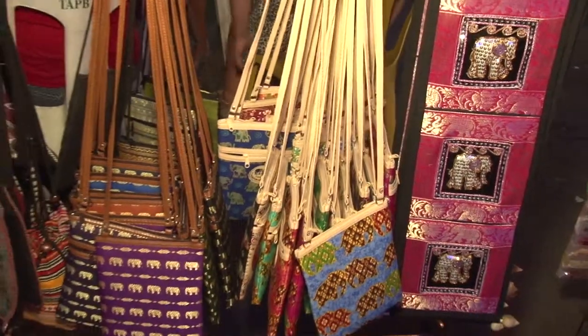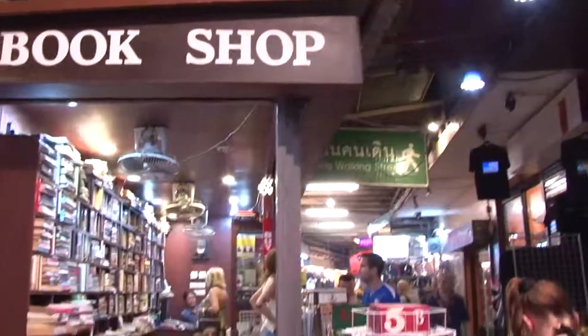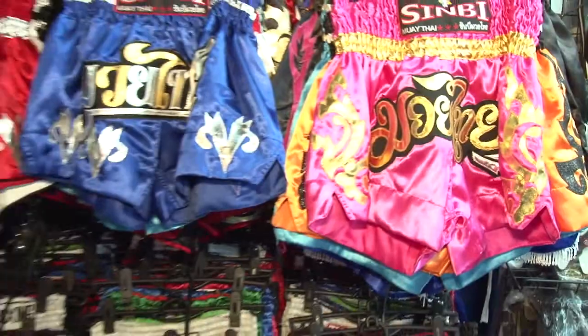Bags, handmade items, accessories, jewelry, clothes, t-shirts, second-hand books, and even the popular Muay Thai pants. You name it. It's very busy, it's full of stuff you can buy, very nice things and so on.